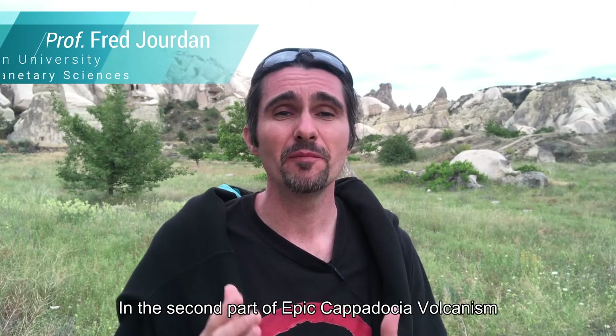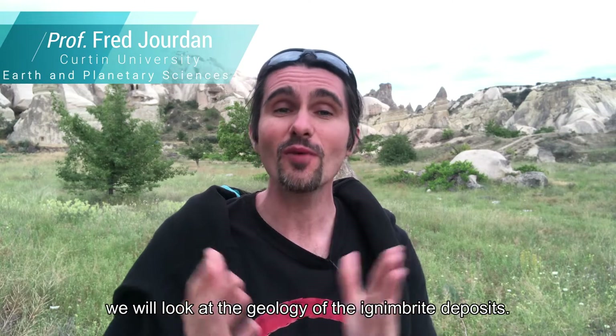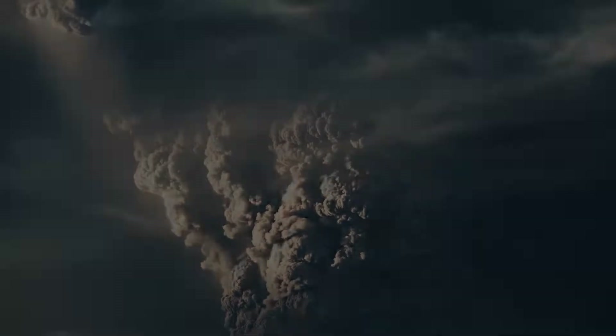Hello, hello folks! In this second part of epic Cappadocia volcanism, we will look at the geology of the ignimbrite deposits.